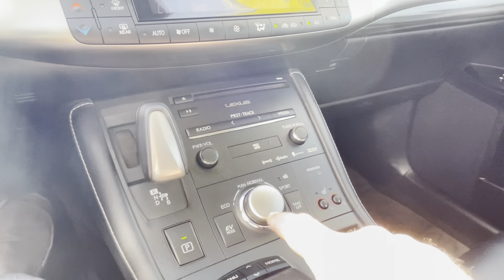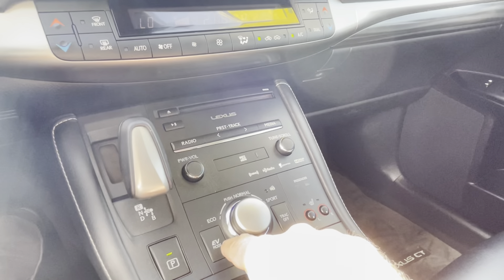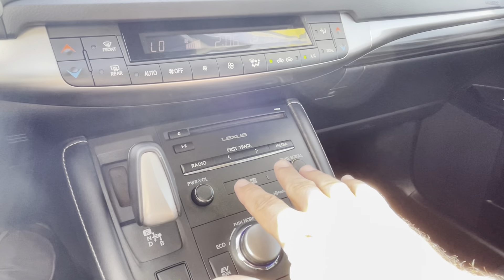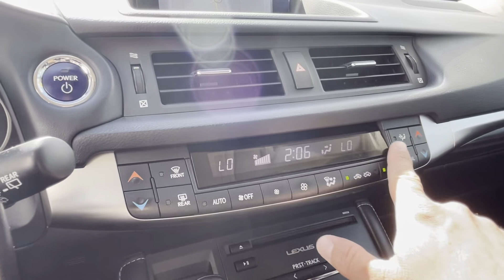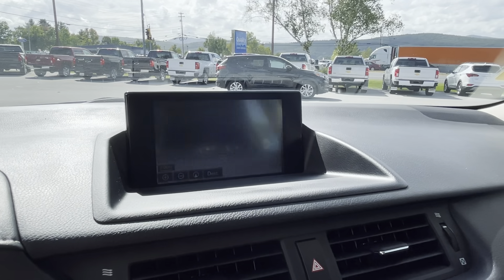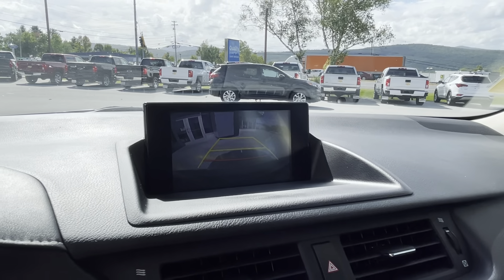Heated seats, traction control. You have your EV mode here. CD player. Radio controls are down here. You have your dual-zone climate control, built-in navigation, and a nice backup camera.